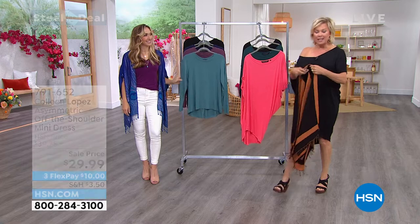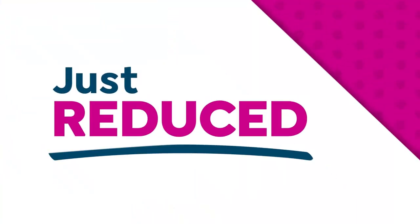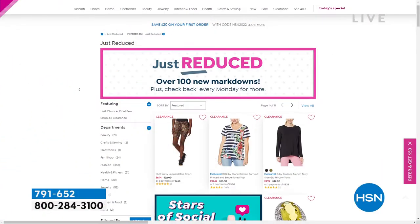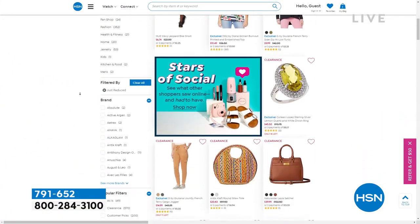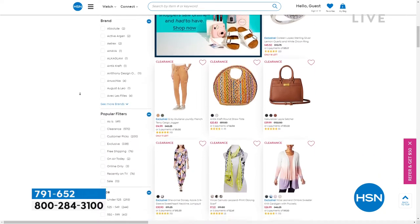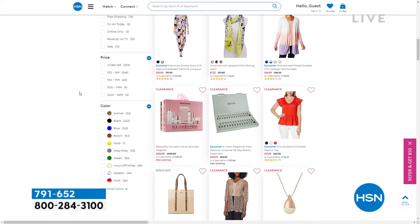If you go to hsn.com to do any of your shopping, stop by our Just Reduced store. There are all kinds of things — 100 new markdowns, and this changes all the time. So when you have a minute, check out that little section, because we all love a good deal. That's why I'm here today. When I find a good deal on something, this is the time to do it.